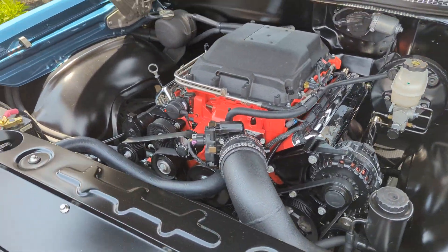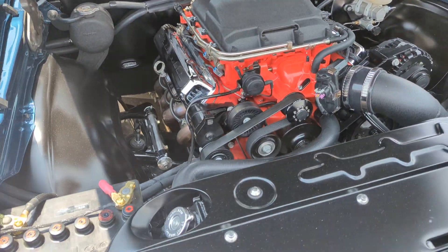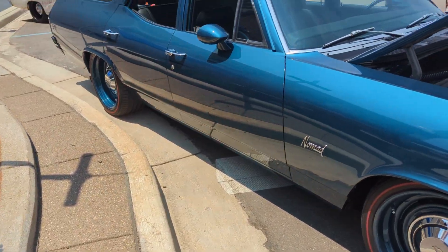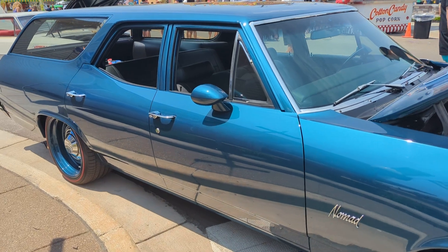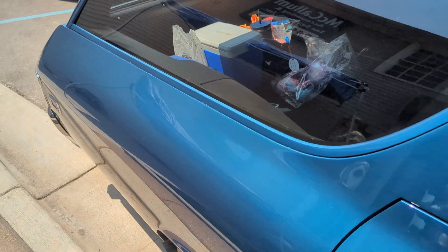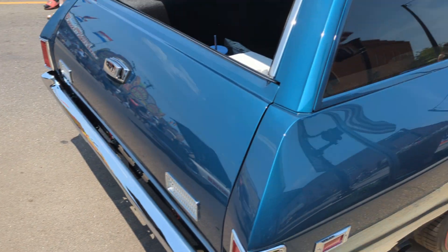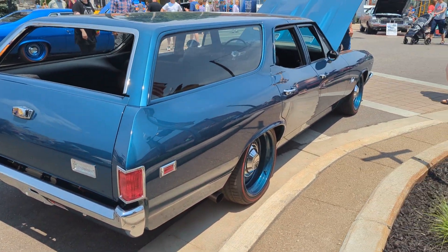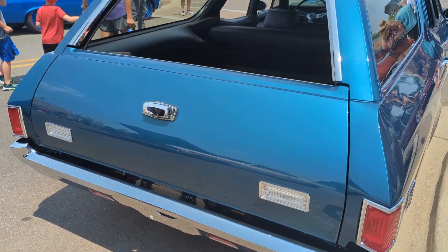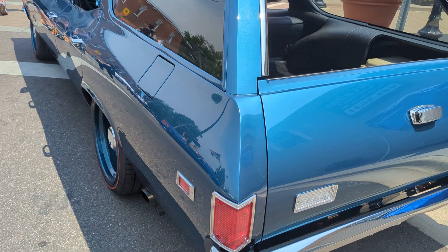Wow. Beautiful, beautiful Nomad. Just a beautiful, beautiful Chevelle Nomad wagon.